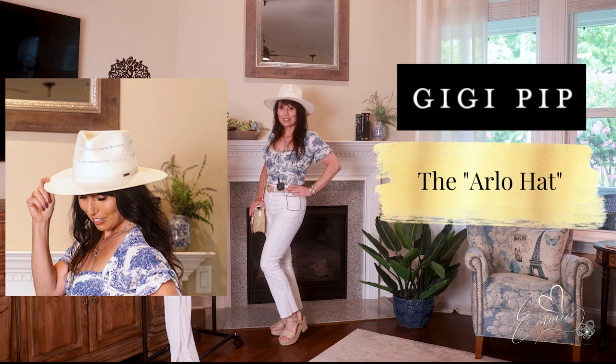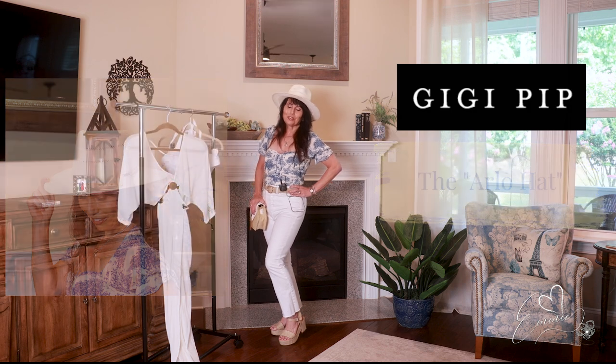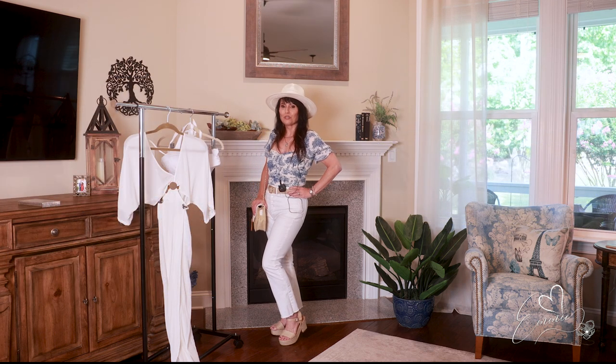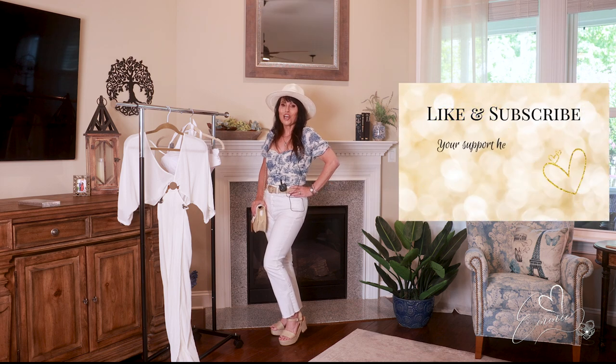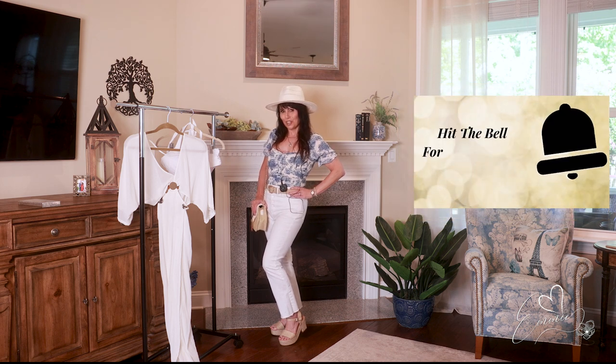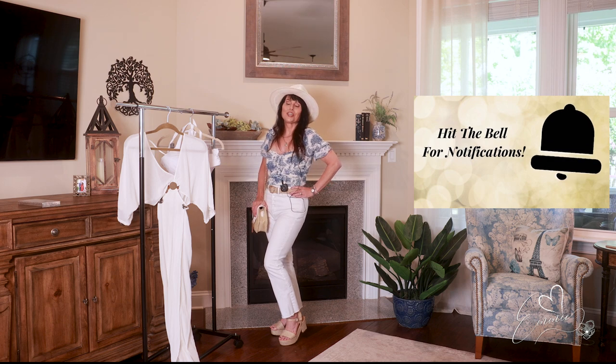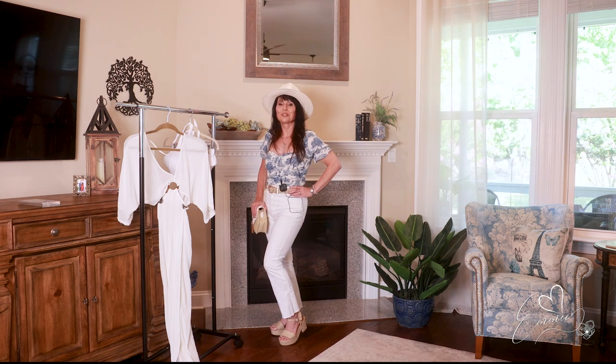I just love this outfit and I really enjoyed making this video for you. If you like content like this, don't forget to click like and subscribe, and hit the bell for notifications. It's been my pleasure — thank you for your time. Remember to wear your sunscreen, and always remember to live your life passionately.